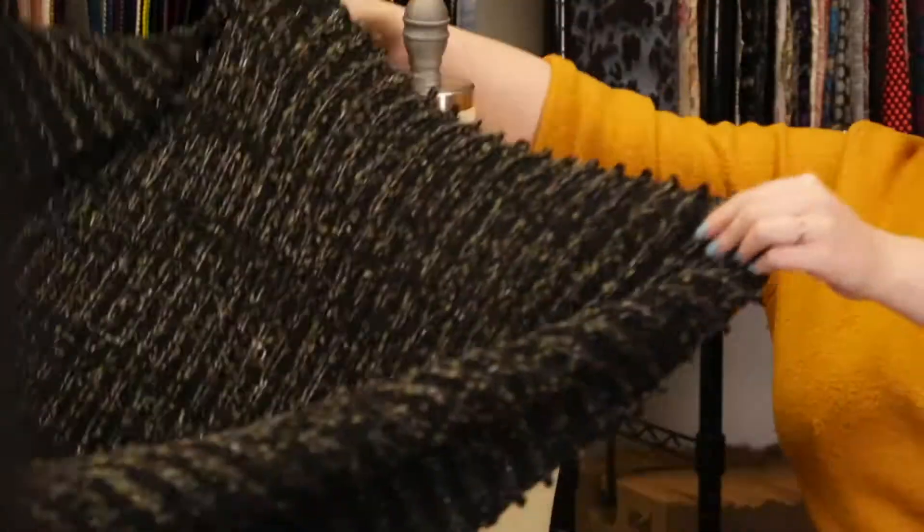I love the metallics in this, so I think it would make a great sweater dress with a turtleneck and belted with a thick pink leather belt and matching booties.